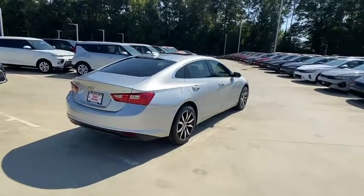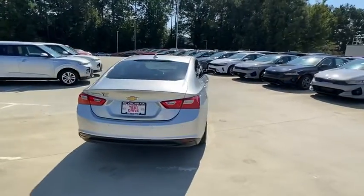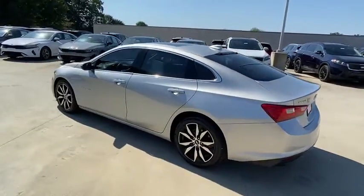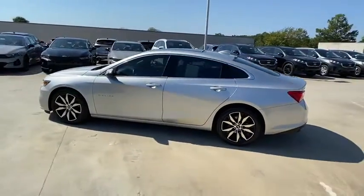Here are some of this vehicle's great options: remote engine start, keyless start, heated driver and front passenger seats, and park assist. This isn't just a vehicle, it's an experience.